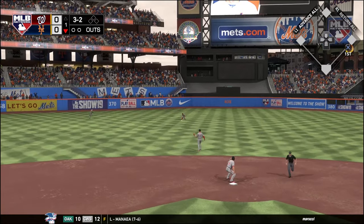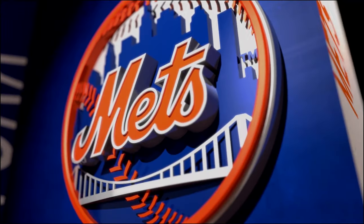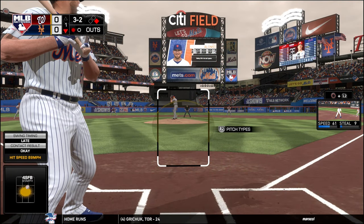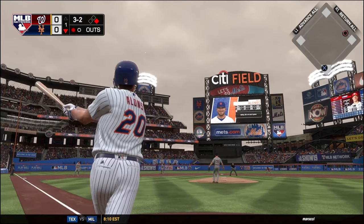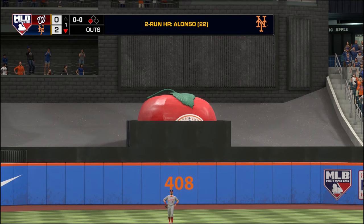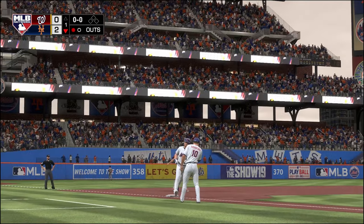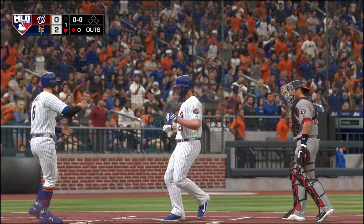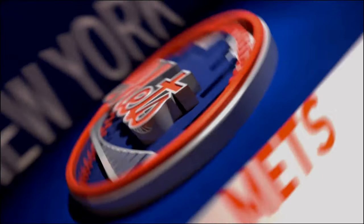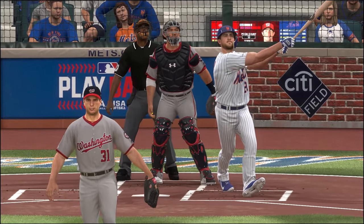That's a hit by Jeff McNeil to open the game for the Mets offensively — the all-star, Jeff McNeil, just a great hitter. And that is a shot by Pete Alonso — a no-doubter, it's out of here! That is a two-run shot by Pistol Pete, the Polar Bear. That's number 22 on the season. Pete Alonso showing his strength against Max Scherzer. We are up early. Mickey Calloway likes it!